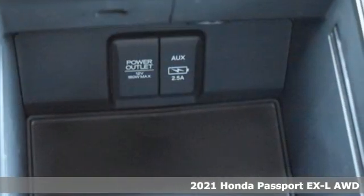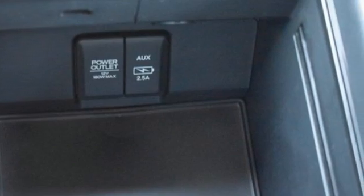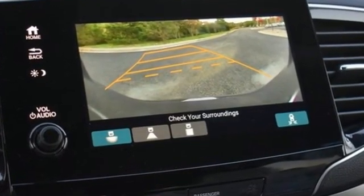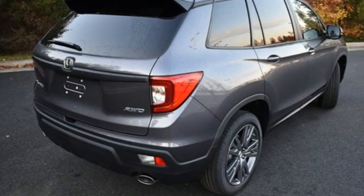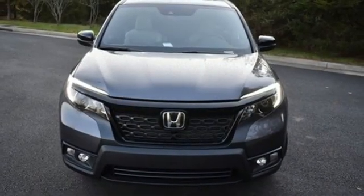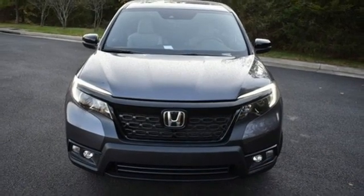Features include V6 engine, front heated leather bucket seats, streaming audio, auto dimming rear view mirror, dual zone climate control, Wi-Fi hotspot, external memory control, and express open and close sliding and tilting sunroof.